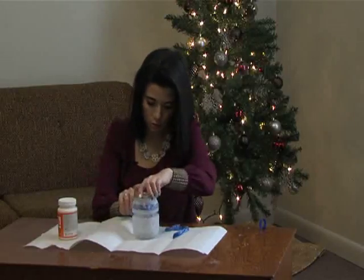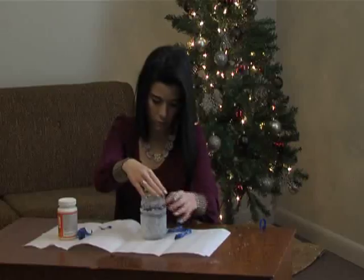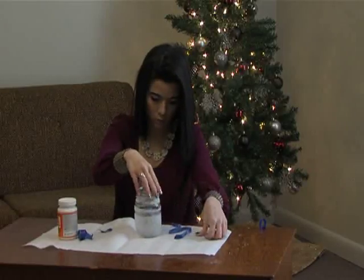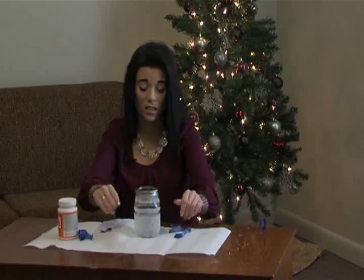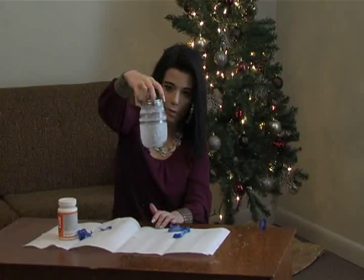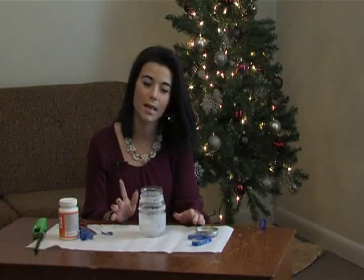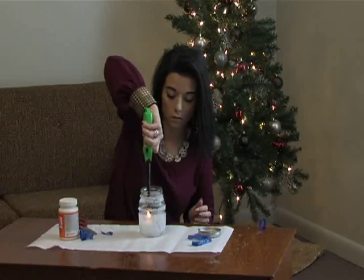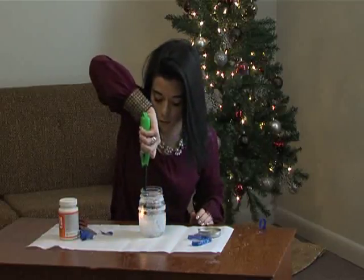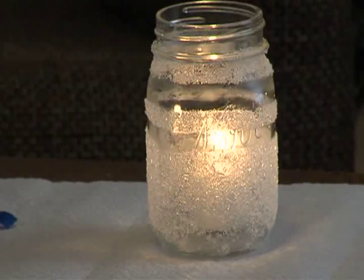Then just let it dry. When it dries, you can spray it with some clear spray paint — a stain setter. You can see it's frosty all over. Once dry, take the lid off and put a candle inside — you can use a tea light or pretty much any kind. Trim the wick and light it. You can see it gives just a little frosty, fun winter look. That's how you take a mason jar and, without a holiday theme, still have that nice winter feel in your home.